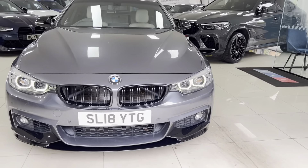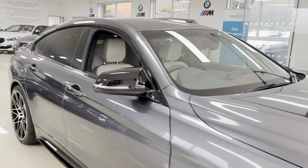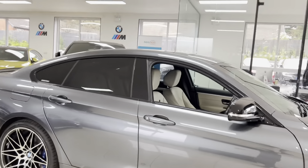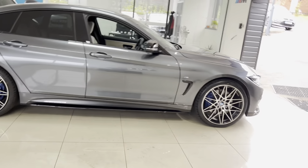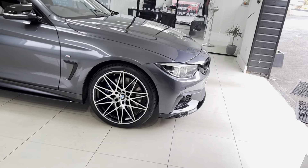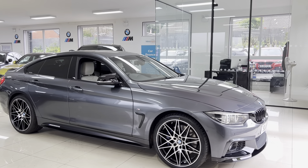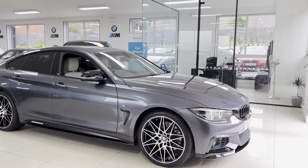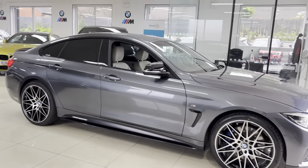Hello and welcome everyone to the walk-around video here at Your Next Car — the 2018 435d M Sport Grand Coupe. The car is presented in mineral grey and features the YNC body enhancement kit alongside some nice features and options. If you'd like to know more about the car, please go ahead and use the links available in the description box. But of course, let's get straight into talking about the car itself.